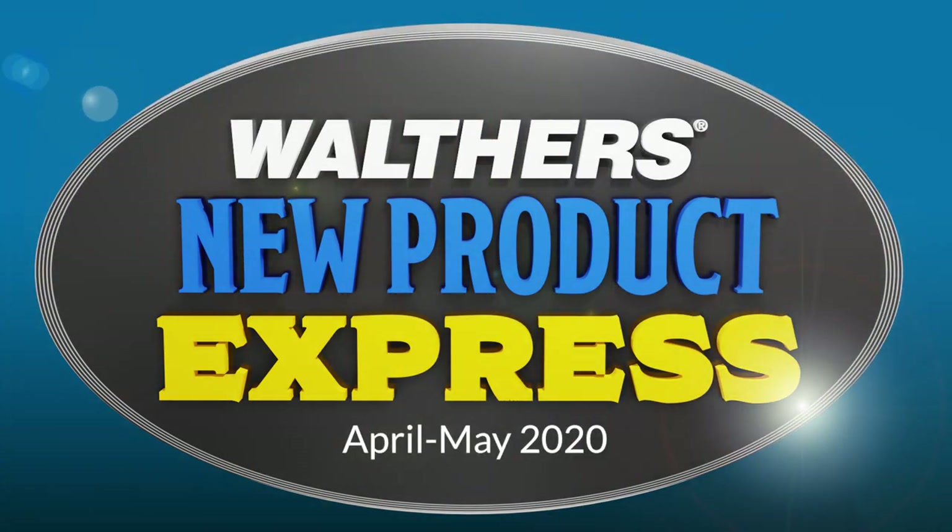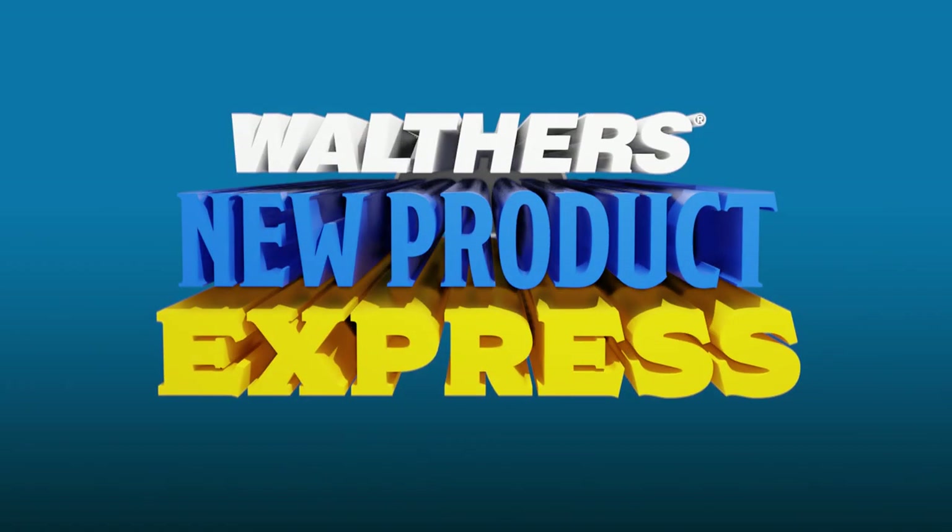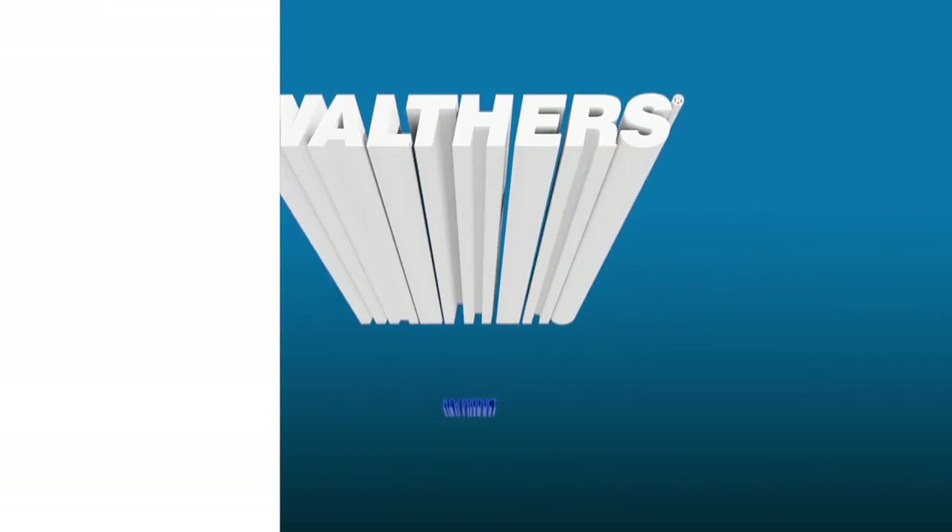Hi everybody! April showers bring more time for modeling, and Walther's new Product Express is thundering in with your first look at our April-May announcements.